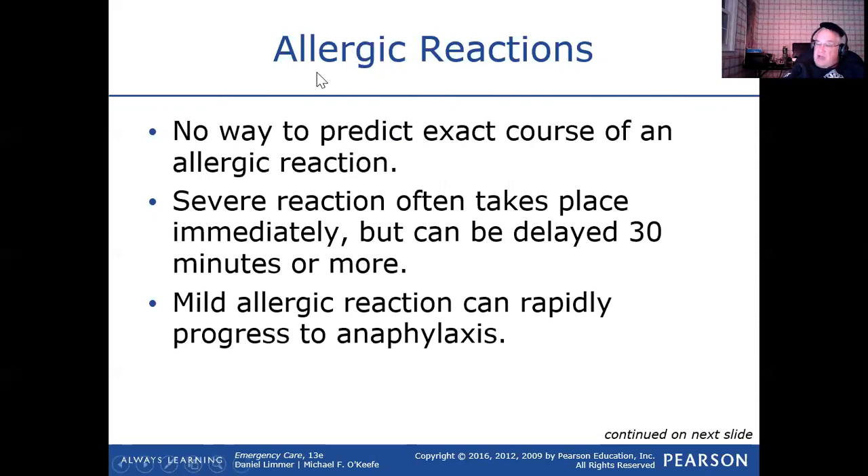We're really talking about anaphylaxis, even though it keeps saying allergic reaction. There's no way to predict how severe somebody's reaction is going to be.